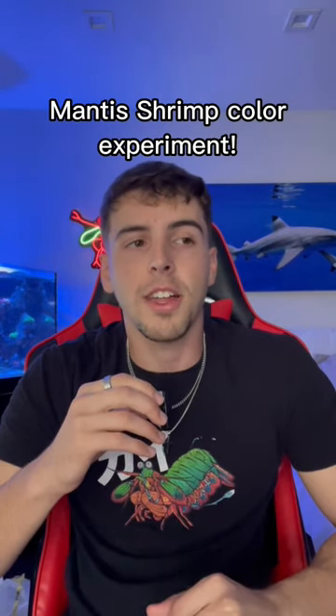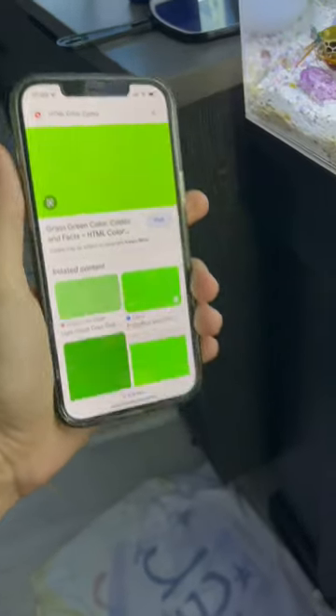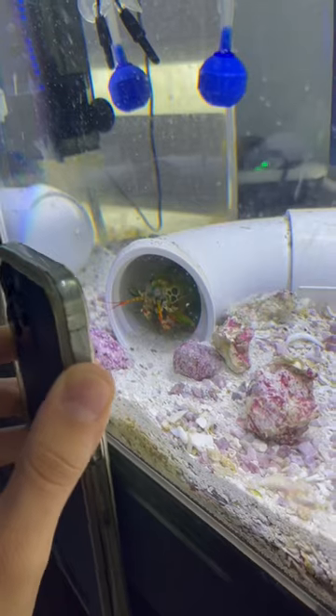So today we're going to do a little test on how they react to colors that we can see. Now follow me or else I'm going to eat the shrimps. I'm going to start with green, like a light green. I feel like green looks like it's making them a little nervous.